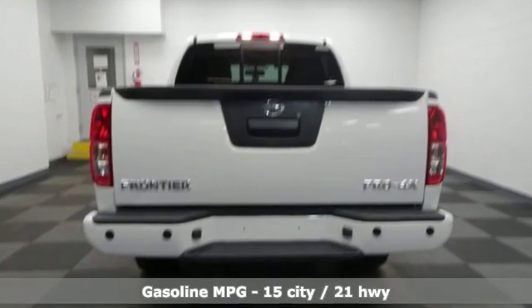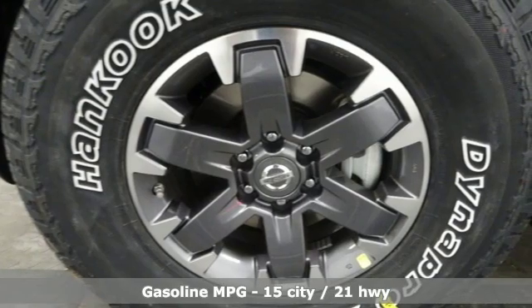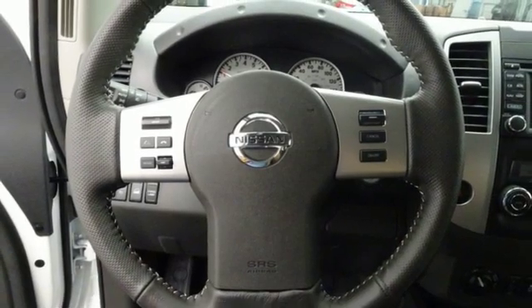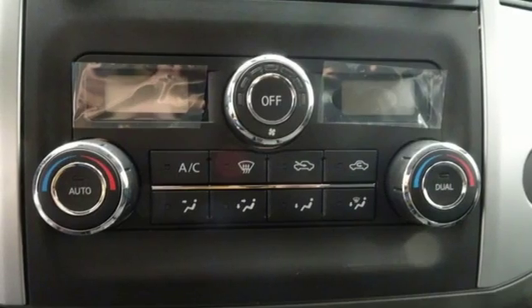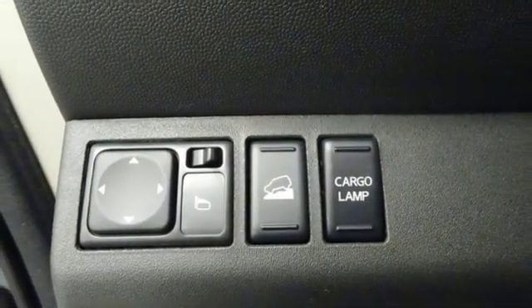Streaming audio, wireless phone connectivity, dual zone climate control, rear parking sensors, multi-function steering wheel, front heated bucket seats, V6 engine, aluminum wheels, electronic shift on the fly, and integrated navigation system with voice activation. Innovation.